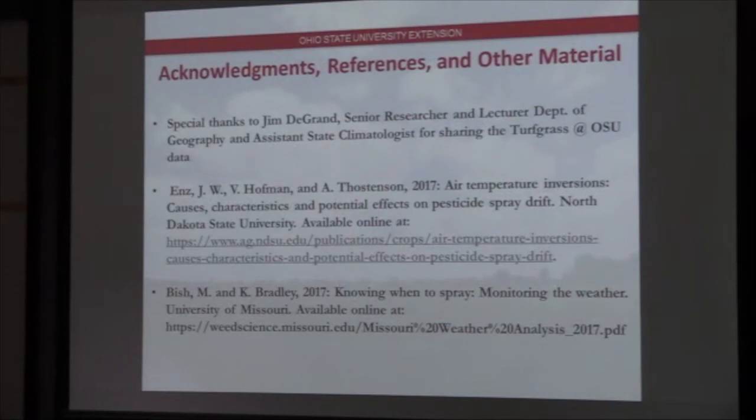Thanks to Jim DeGrande. A lot of this information comes from North Dakota State University — an excellent read with more information on inversions. There's a lot of activity happening throughout the Midwest, and hopefully sooner rather than later we can start monitoring inversions on a more active basis to help the state out. Thank you, and I think we've got a couple minutes for questions.